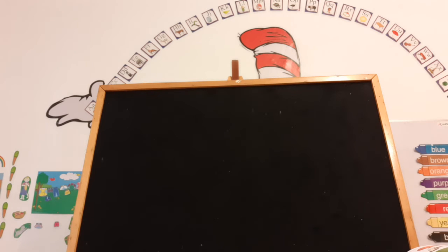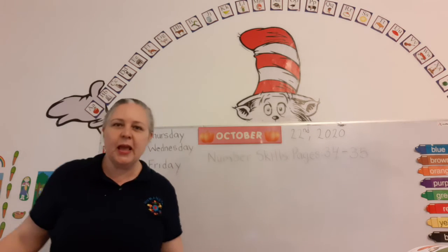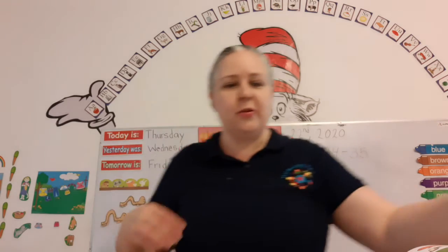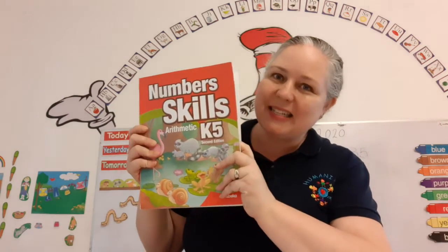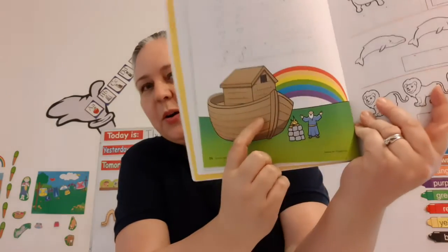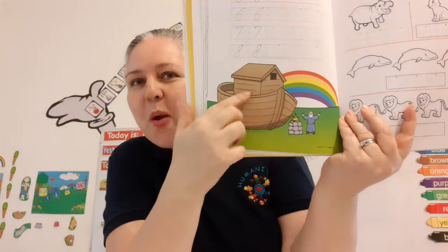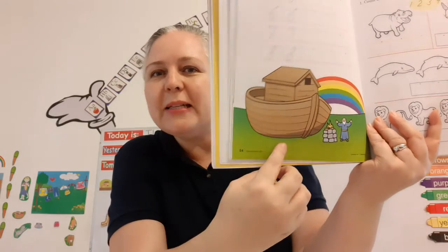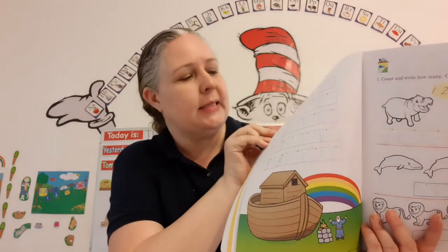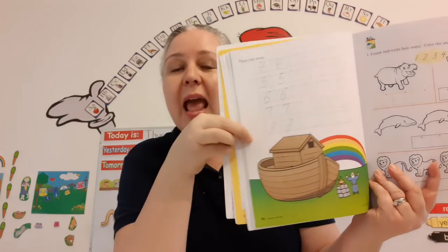Let me move the felt board over here so we can see our whiteboard now. Number skills pages 34 and 35. Can you get your number skills book out? Look! Who's that? That's Noah! And what's this? It's an ark! And what can you see here? It's a rainbow with lots of colors! And what's this? It's green grass! And what does it say up here? Trace and write! You're going to practice your numbers — trace and write the number four, five, six, seven, and eight!